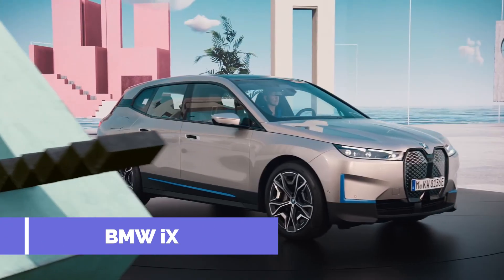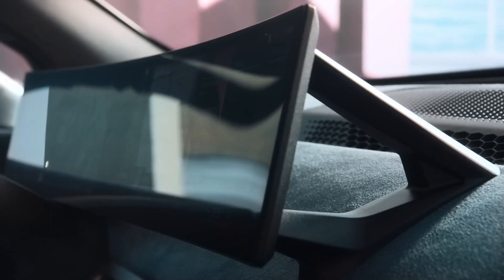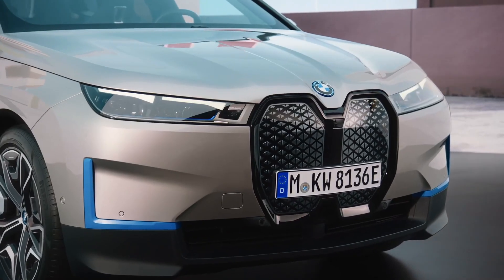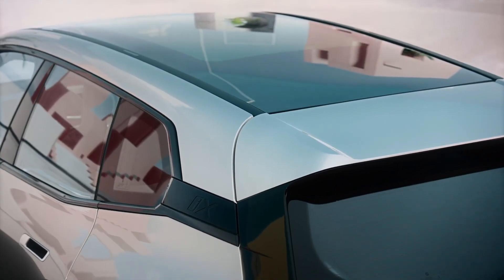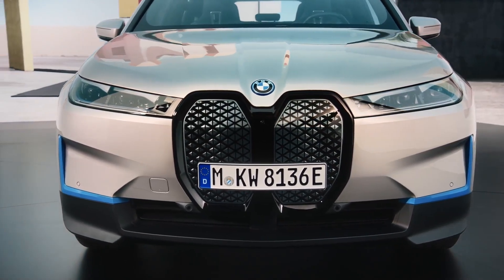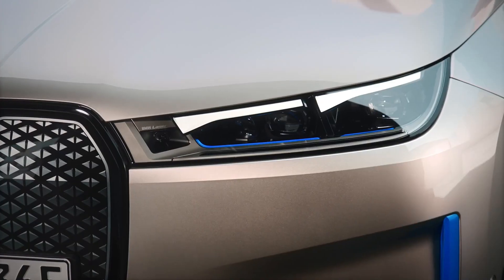Number 3: BMW iX. BMW's long-awaited zero-emissions flagship, the iX is an X5-sized SUV that has the Tesla Model X in its sights. The iX showcases a bold new design language that's set to appear across all of the brand's future pure electric models. All versions get a pair of electric motors and thus four-wheel drive, producing between 322 bhp in the entry-level xDrive40, all the way up to 611 bhp in the range-topping M60. The luxury SUV also offers up to 380 miles of range, while 200 kW charging allows for a 10-80% top-up in just 34 minutes.